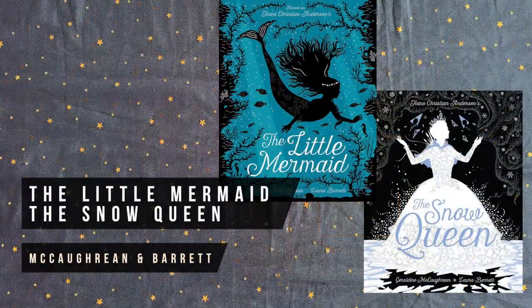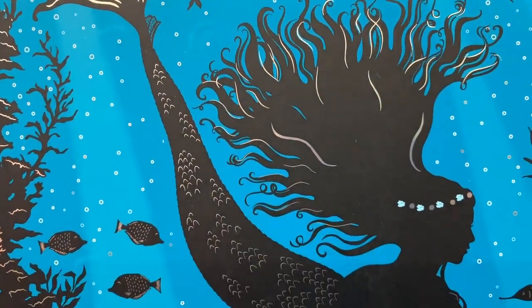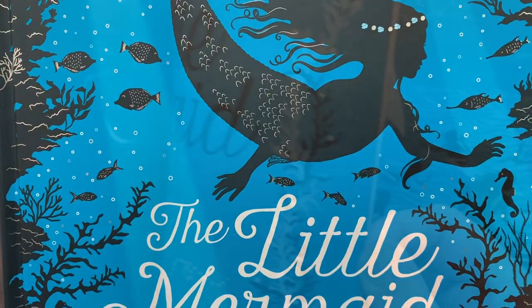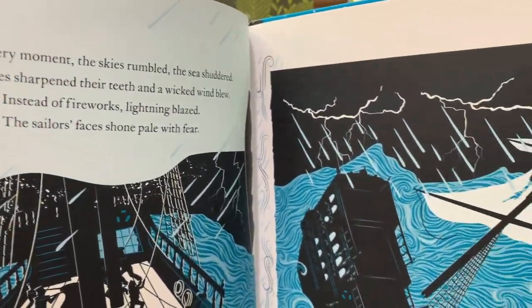If you're looking for a few fairy tale classics for a young person's bookshelf, this new series with The Snow Queen and The Little Mermaid features foiled covers and magical silhouette artwork by illustrator Laura Barrett. There's also an interactive pop-up and play version available.